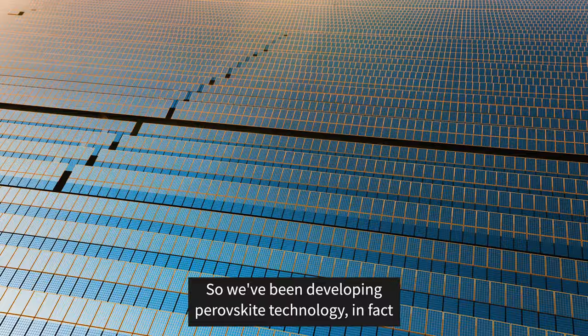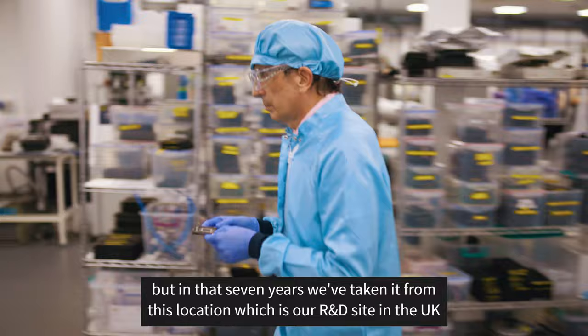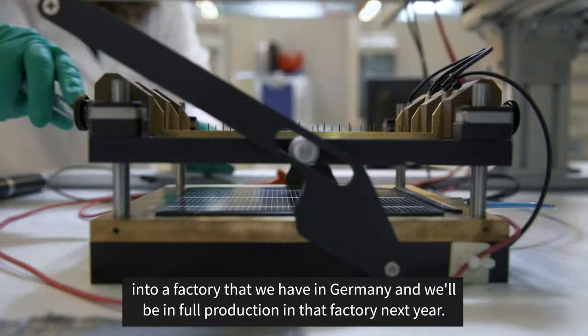We've been developing perovskite technology — this particular solar cell took about seven years — and in that time we've taken it from this location, our R&D site in the UK, into a factory that we have in Germany, and we'll be in full production in that factory next year.